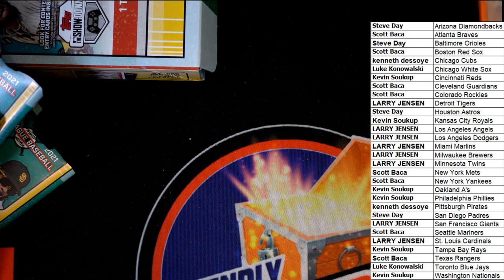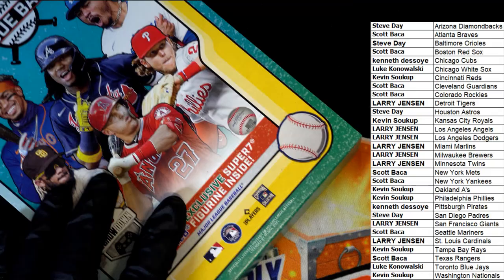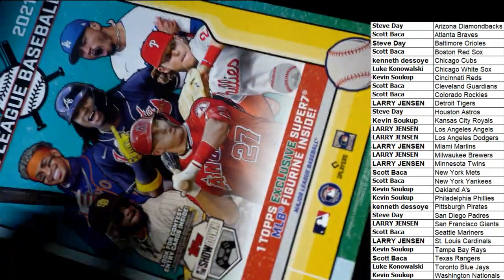We did not pull an auto in there. But there are some autos to be had — there are some really nice things you can get with the parallels and some of the big rare treasures.